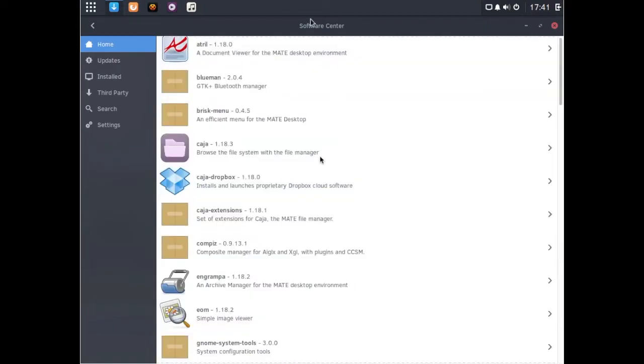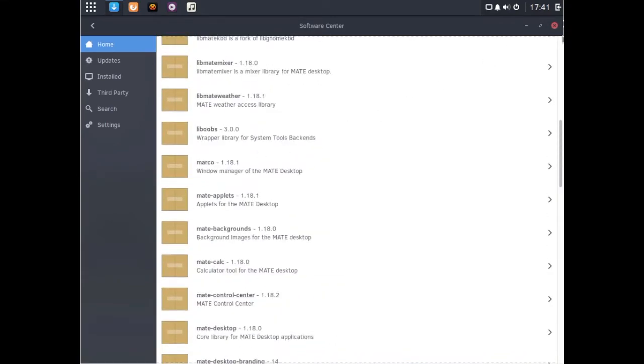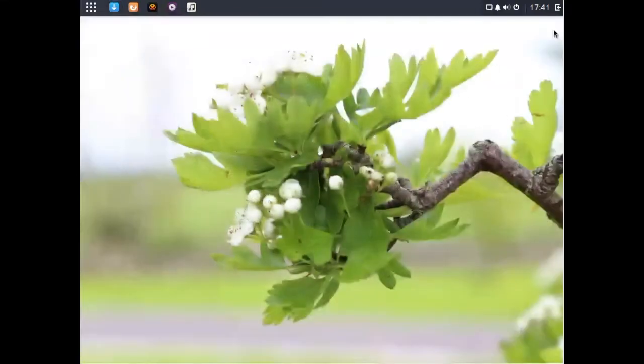I've also been reminded that there is a MATE version of Solus, which if you've got a less powerful computer, is quite a good option for you.